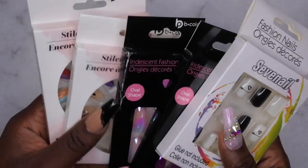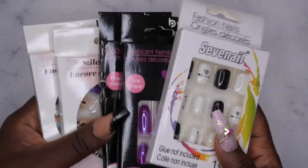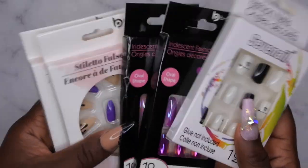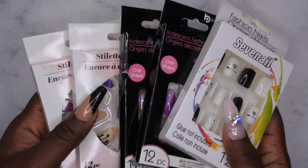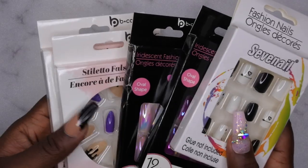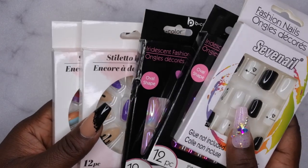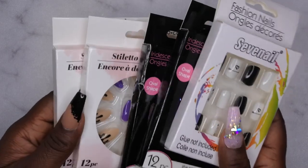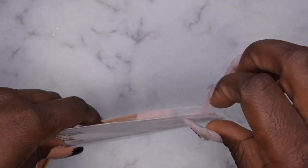Definitely stay tuned to my channel — I've been applying press-ons using different mediums and trying to get them to last like two weeks and look like salon quality nails. Check the description box for some press-on tutorials I've done in the past. I've done it using builder gel, acrylic, and also adhesive tabs, and all methods work really well.